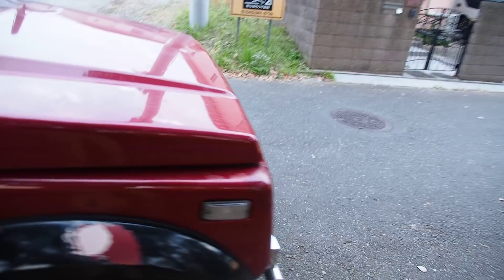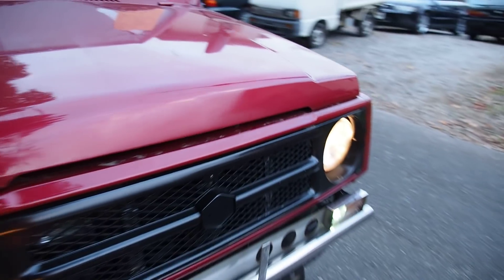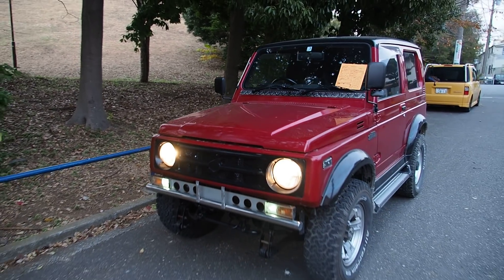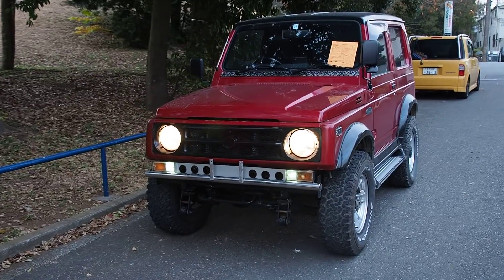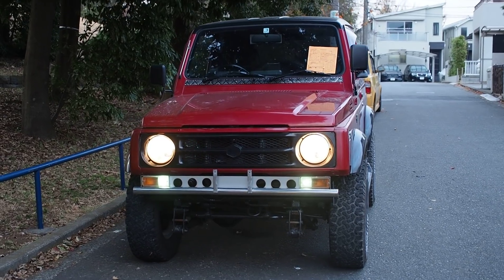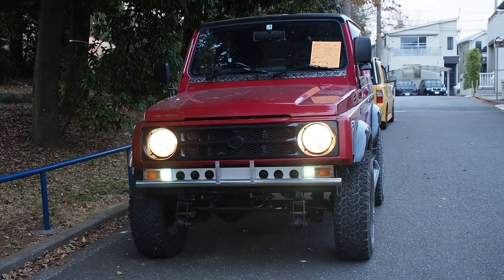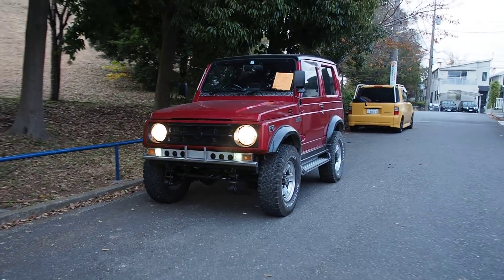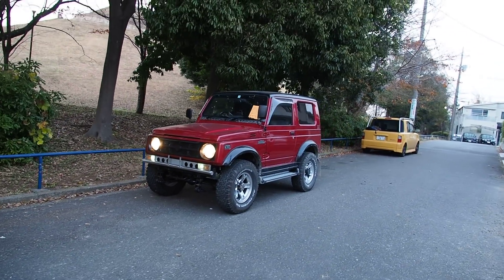We'll take a look at what it looks like with the headlights on, because I rarely ever get to do that. What a cool looking car this is - everybody needs a Jimny in their life. Hope you enjoyed it as much as I did. If you have any questions please let me know. Thank you so much for watching. Peace out!